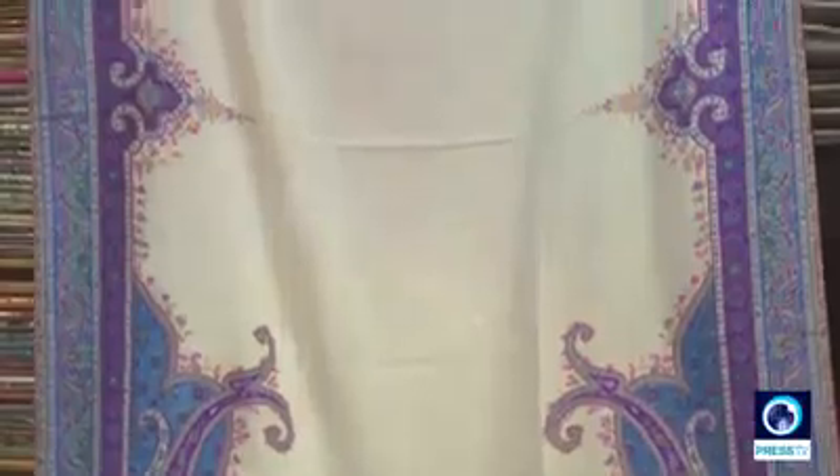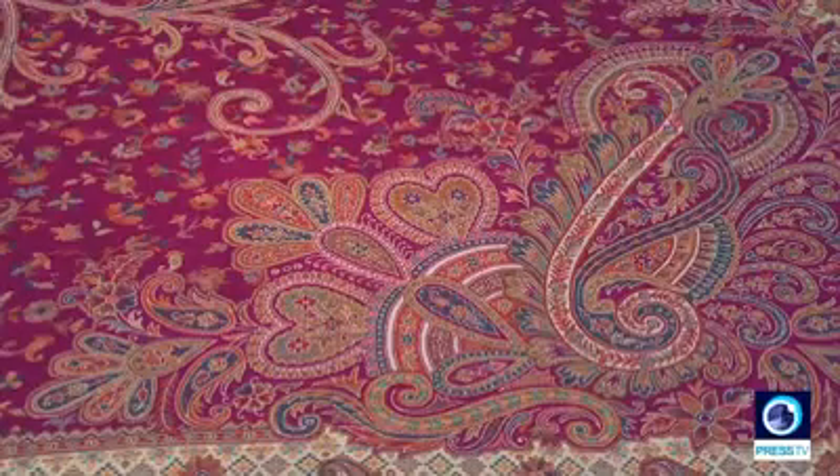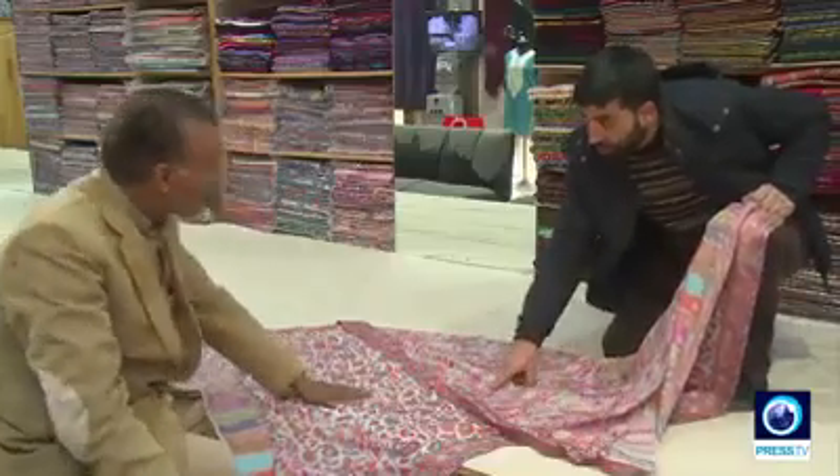Made with tremendous hard work and artistic fervor, it takes an artist some 3 to 36 months to complete one single shawl. What is it that makes the Kani shawl so popular?